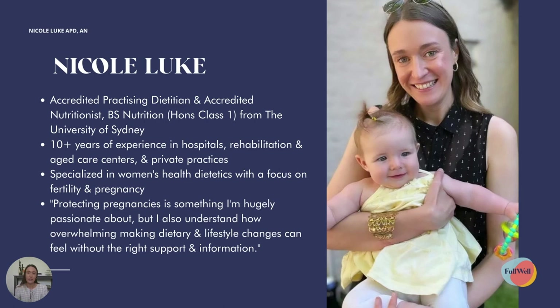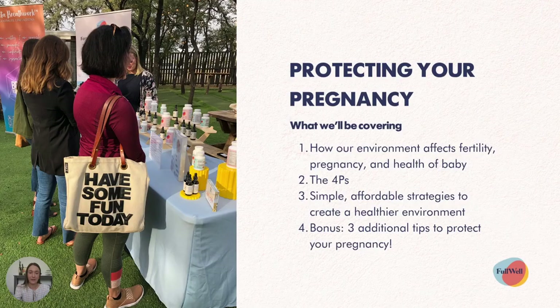Protecting your pregnancy is something I'm really passionate about, but I appreciate it can be really overwhelming knowing where to start when you want to make changes to what you're eating and your lifestyle. So today we'll be covering four different areas: how our environment affects fertility, our pregnancy and the health of baby; what we call the four Ps; simple and affordable strategies to help you create a healthier environment; and three additional tips to protect your pregnancy.